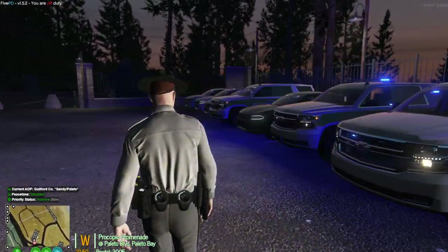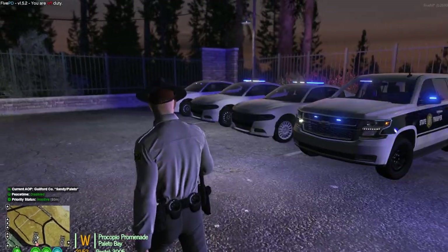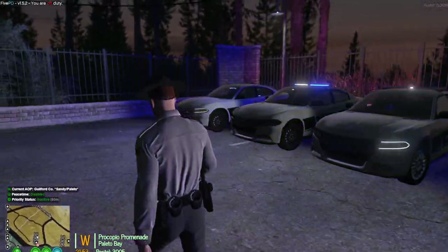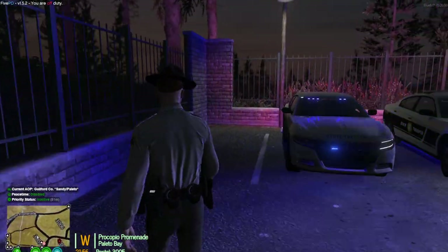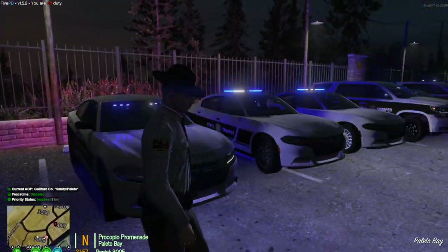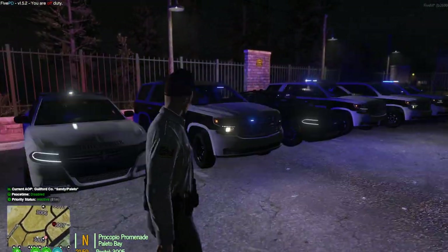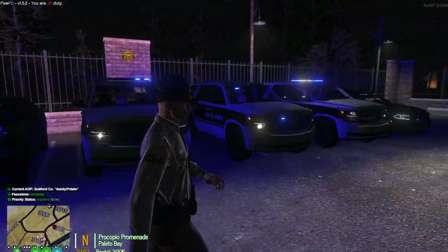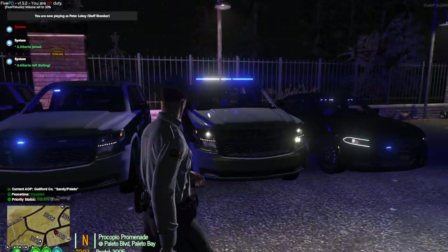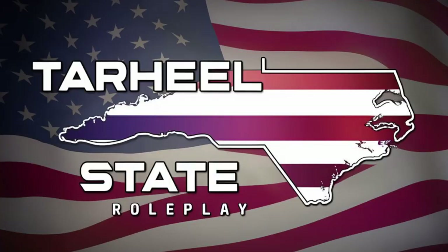Here's an overview — this is the North Carolina Highway Patrol fleet that we currently have for Tar Heel State Roleplay. The Discord link will be in the description. We are open and taking people, so hopefully you guys like this video. We will see you very soon.